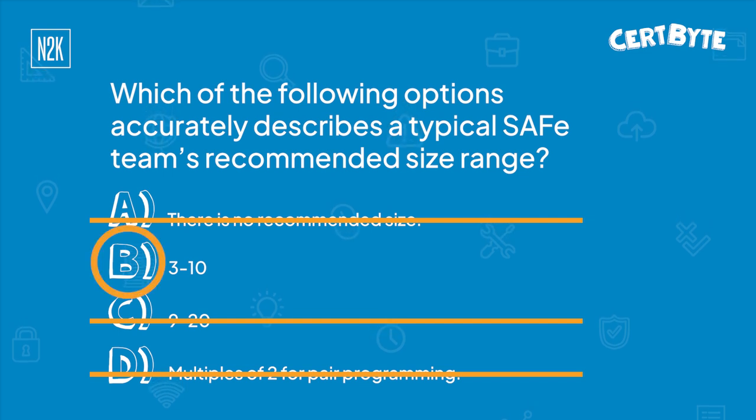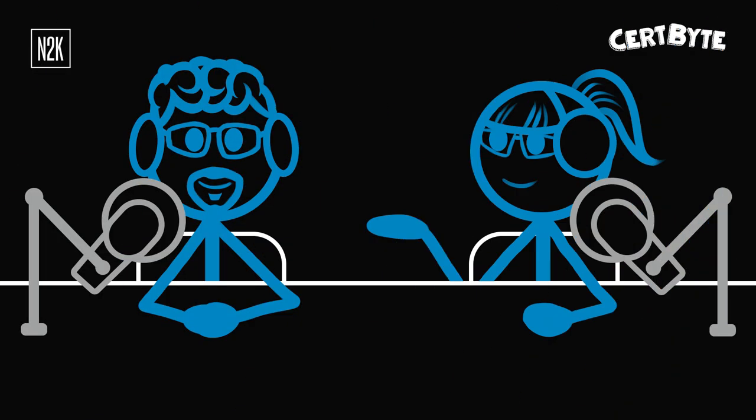Well, you are correct! Great job. The answer is B. A typical Scaled Agile Framework team size ranges from 3 to 10 members, basically to best promote high collaboration and smooth communication. And a scrum team is typically between 3 to 9 people. So you see how I was trying to help you out there — that was your hint.